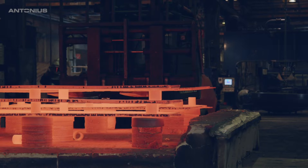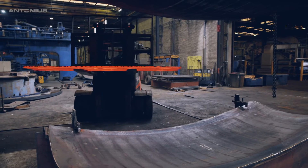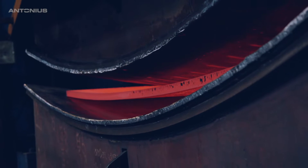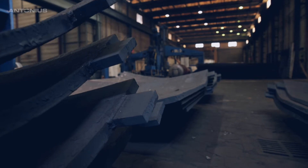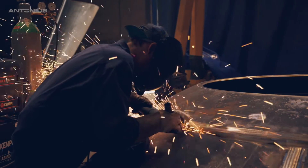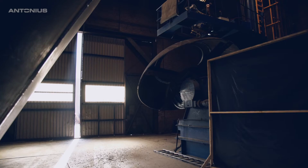When our client won a tender for a challenging construction with on-site installation, they were in need of a partner to make their design come to life. The challenge: how can we make it happen using as little material as possible through a practical and high-end manufacturing process?